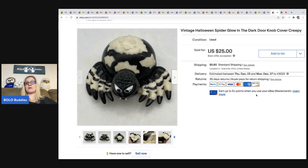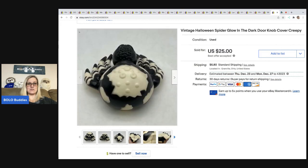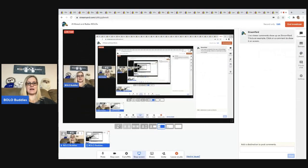The next item is this Vintage Halloween Spider — it's a glow-in-the-dark doorknob cover made in China. It sold really quick — super cool. I got this out of a thrift store mystery Halloween box. If you want to see the mystery boxes I pick up at thrift stores, there are unboxings on this channel, and I also have a second channel called Sourcing with Bolo Buddies where I post those now.